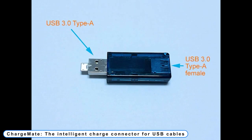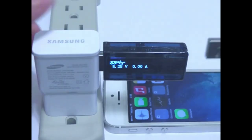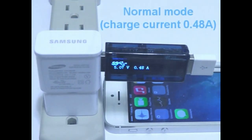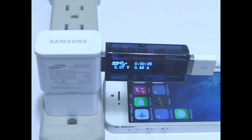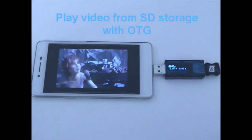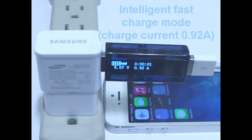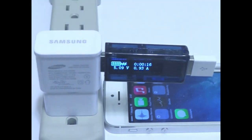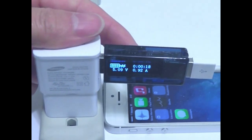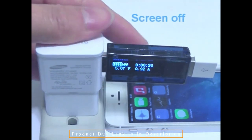Number 7: ChargeMate — the intelligent charge connector for USB cables. The majority of Android smartphones and tablets today support OTG (on the go), which refers to the ability of your Android phone to function as a USB host and charge other devices, connect USB storage, a mouse, keyboard, joystick, camera, printer, etc. Even after your phone is fully charged during long overnight charging, the charge power is still attached. Although most phones prevent overcharging, it will keep your phone at full charge state constantly, which reduces battery capacity and shortens battery life.